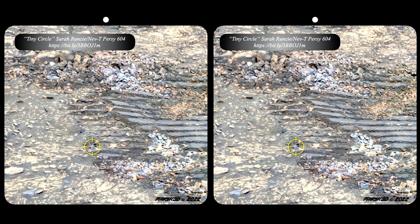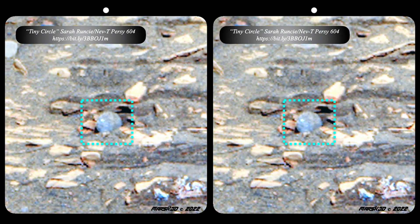Long-time researcher Sarah Runcie pointed out this particular little circular find. It's really small — you can see the tracks there from Percy, so you get an idea of how tiny this actually is. That is an absolutely perfect circle. This is about the size of maybe a silver dollar, maybe more like a 50-cent piece. So it does beg the question — is it a coin, an ancient coin of some kind? Whatever it is, this kind of perfection in terms of it being a circle is rarely found in nature, especially one that appears to be a disc as opposed to being a sphere.